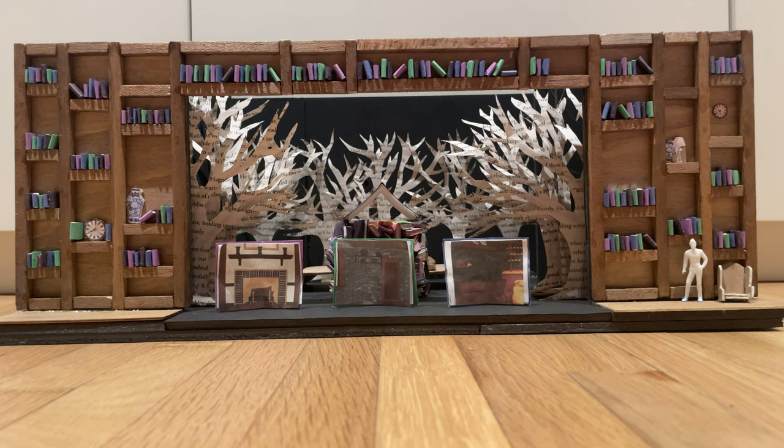Hello, my name is Ray Bravo. I'm presenting a scenic design for Into the Woods by Stephen Sondheim, and I proudly represent Troop 4043.